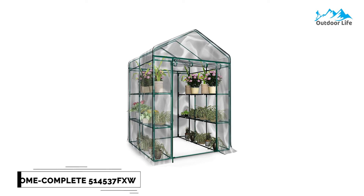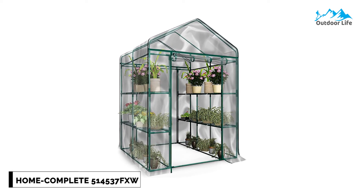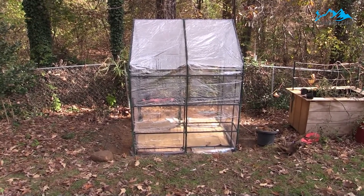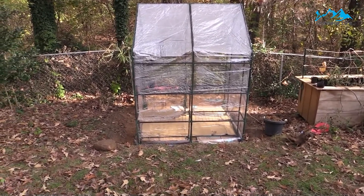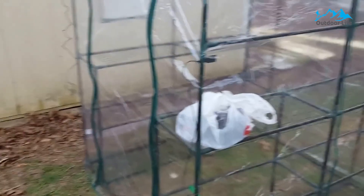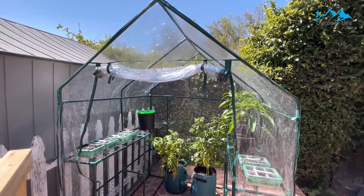Number 5: Home Complete 514,537FXW Walking Greenhouse. The Home Complete Walking Greenhouse has a sturdy steel frame and a durable PVC plastic cover that controls the greenhouse temperature and lighting, keeps out pests, and encourages plants to thrive all year long. This versatile greenhouse is ideal for indoor and outdoor use — keep it on your backyard patio, deck, basement, or garage. The clear PVC cover helps protect seedlings from frost or pests for an ideal growing environment.